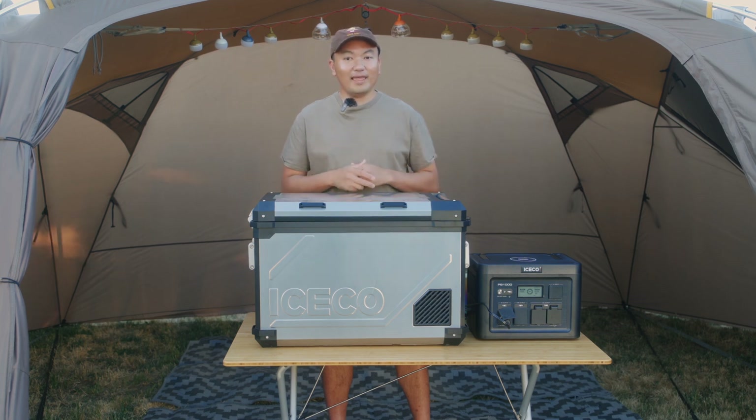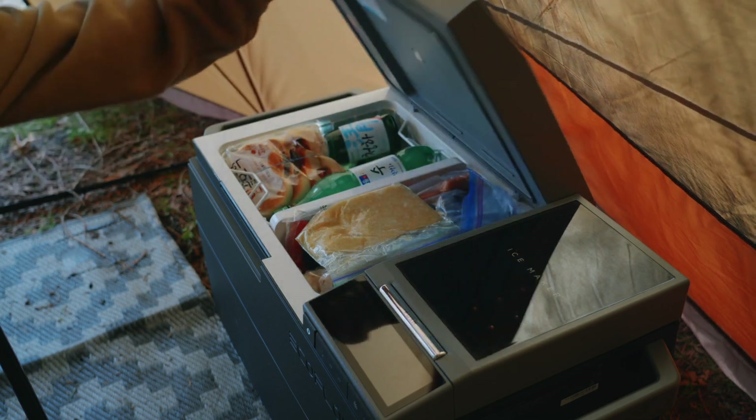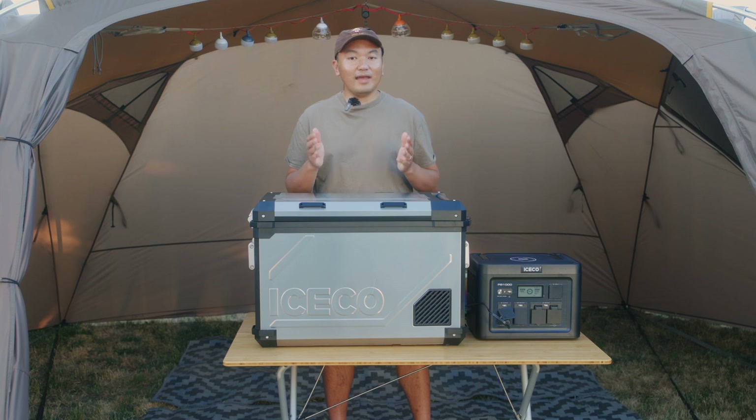I'm a pretty big fan of EcoFlow products and I've been using the EcoFlow Glacier for over a year. It's a great product and I've been using it at home and also taking it with me to camp pretty regularly. However, I'm looking for a larger capacity fridge. The 38-liter capacity of the EcoFlow Glacier is not enough, so I wanted to upgrade to the iSkull APL 55's 55-liter capacity to be able to carry more food and drinks for my future camping trips.